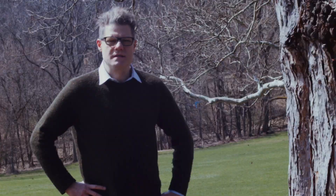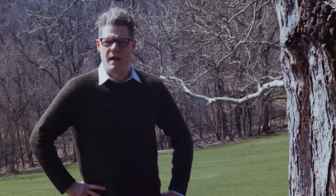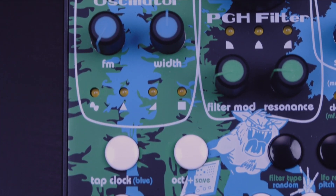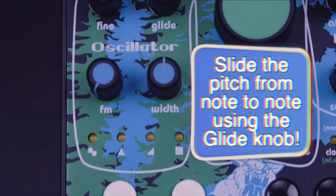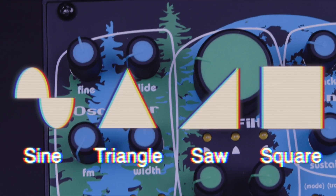Brief sightings and second-hand accounts only tell us so much, so I asked Dr. Johnson what makes this enigmatic synth sound so good. The analog heart of the East Beast is an evolution of the Pittsburgh Modular SV-1. The sound of the oscillator has matured over the last ten years and is incredibly stable, offering four rich geometric waveforms and linear FM.